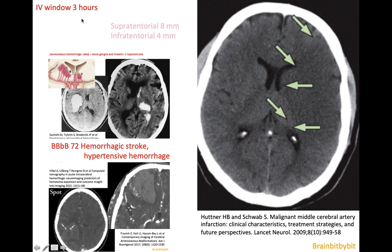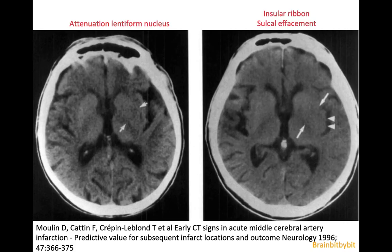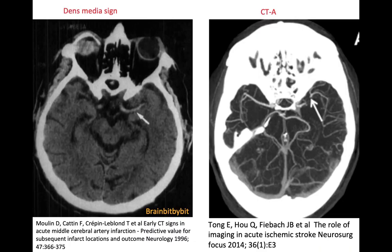Some patients had a normal CT and some had subtle abnormalities such as obscuration of the basal ganglia, an insular ribbon sign, or some sulcal effacement. Sometimes you could also see a dense vessel sign, which is the thrombus in the MCA, and this corresponds to the occlusion visible on CT.